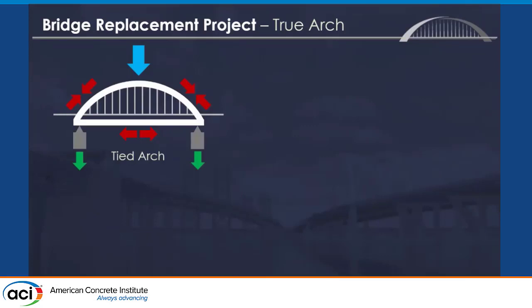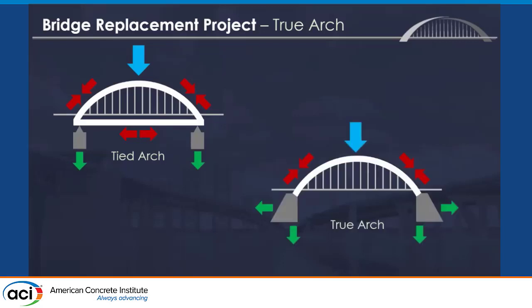A true arch bridge — most arch bridges are tied arch bridges where it is a closed circuit of force and the concrete piers below just hold up the weight. This bridge is a true arch bridge, which exerts an incredible amount of force downward and outward on the concrete elements. So those concrete elements need to be incredibly strong and massive to take that force.